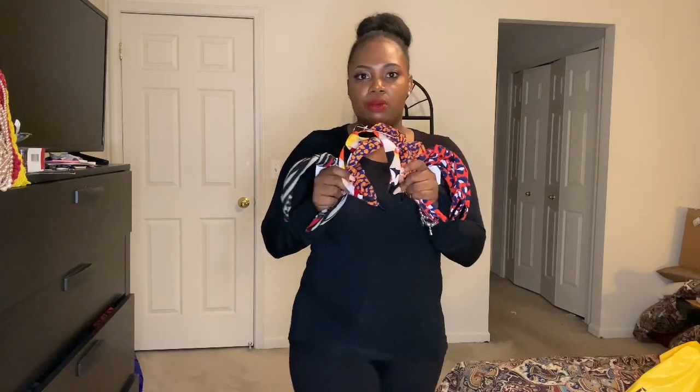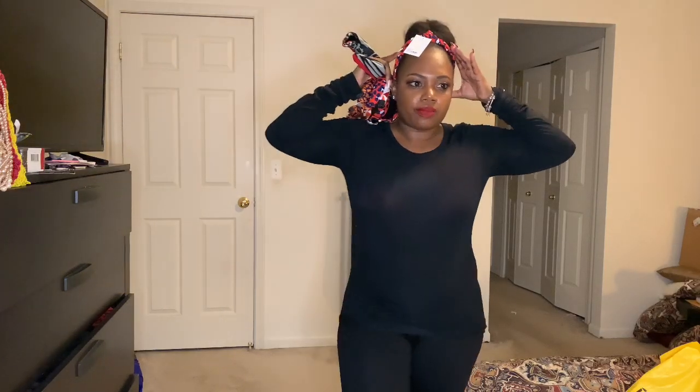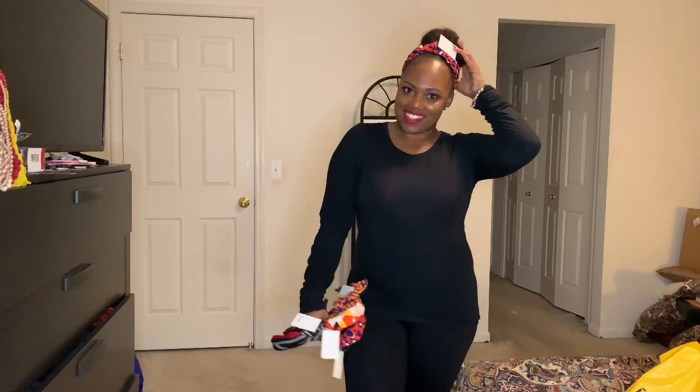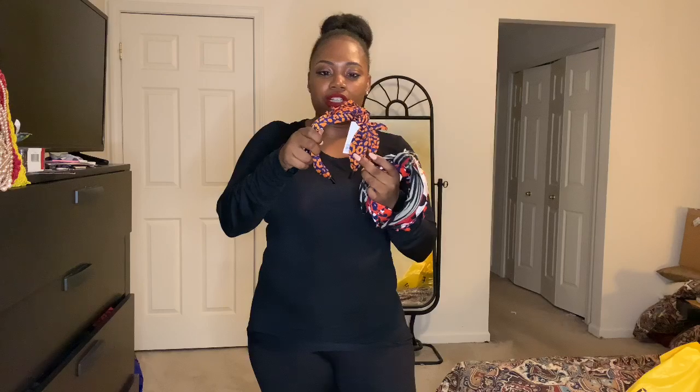Basically everything in the store was 40% off. I got these really cute headbands in multiple colors — I think I may give some away for Christmas gifts. They're originally $4.90 and I got them for 40% off, so they were about $2-something, close to $3. Super cute, especially for the young girls in my family. I may keep some for myself, especially the orange and blue. Go Flyers! Go Illinois!